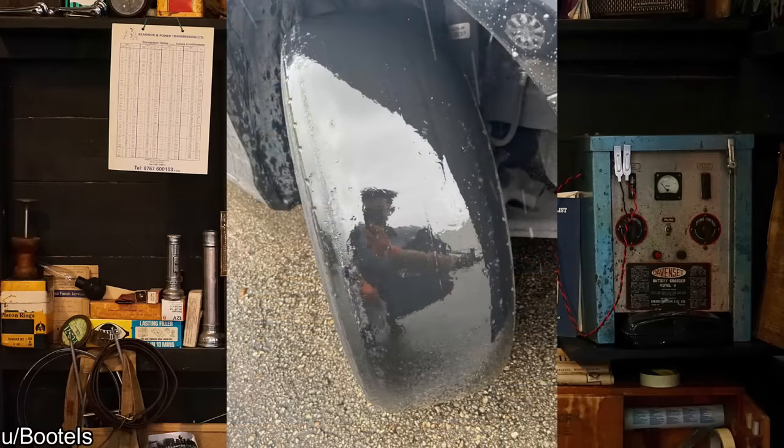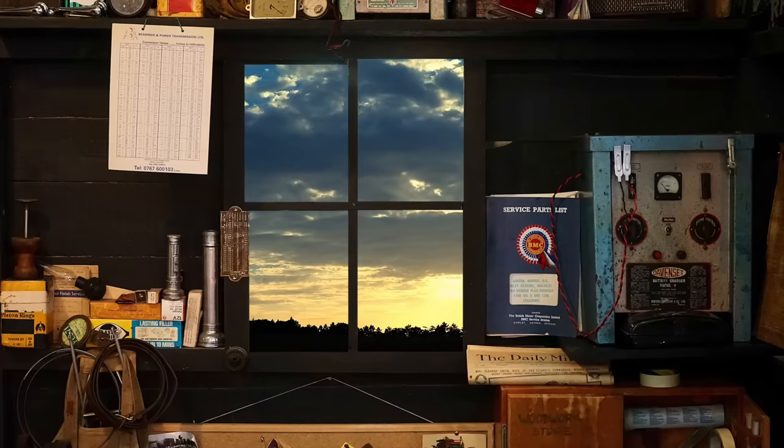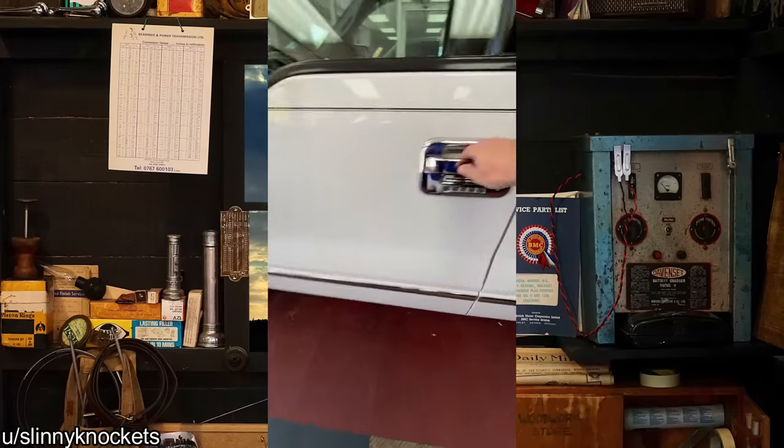Customer refused to replace all four tires on a rainy day — they had to sign a waiver before driving away. And if you can't tell, this truck is a Ford.